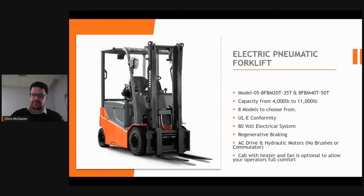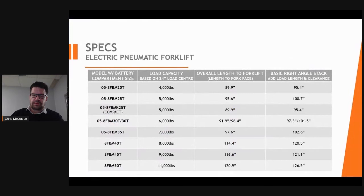This outdoor pneumatic electric model has the most recent upgrades Toyota has brought out, offering very similar capabilities to LP and diesel pneumatic trucks but at much less cost to operate. This forklift comes with 80-volt power and we can install a cab for more comfort in Canadian winters. Models with a 'K' in the name relate to the compact option, giving a little more turning capability than the standard model.